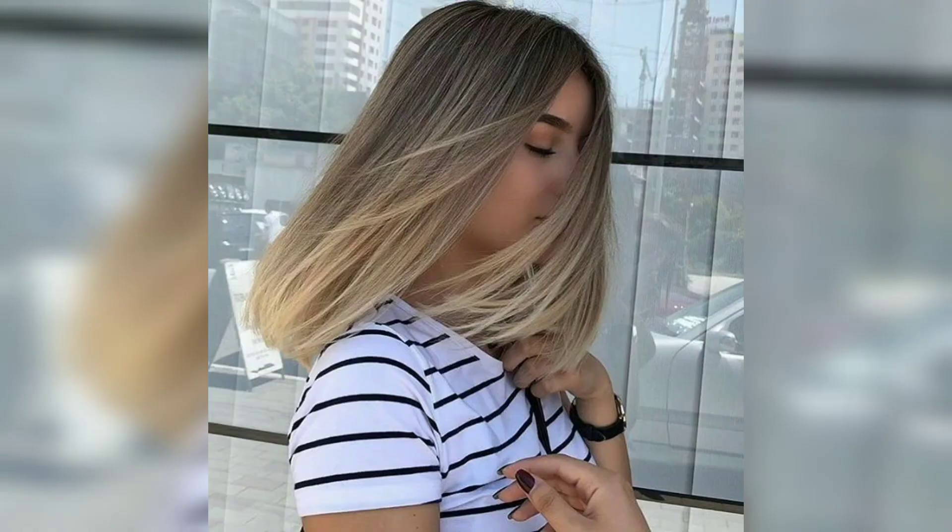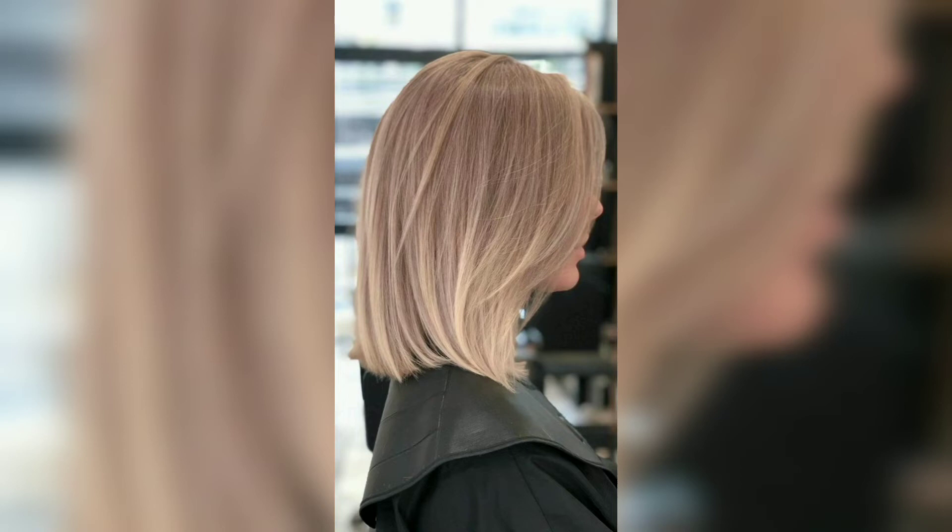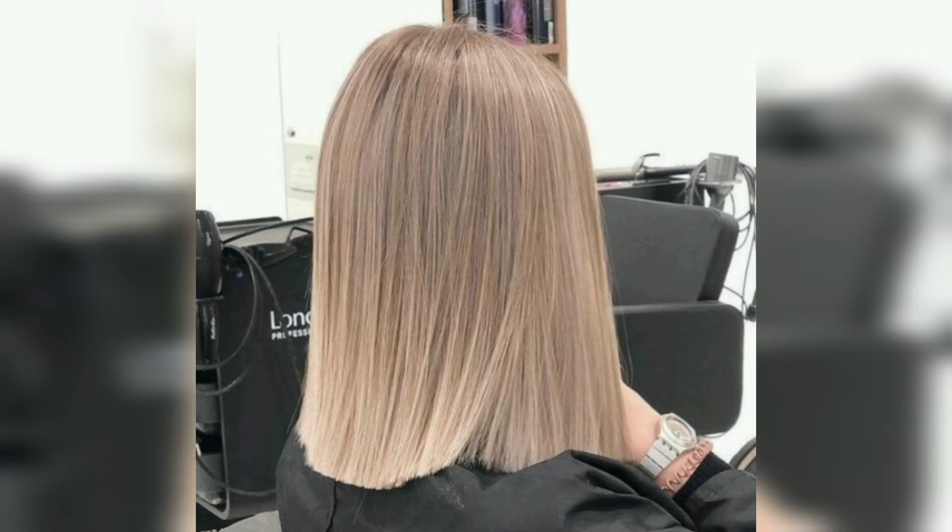These long bobs can be styled into sophisticated looks for special occasions, such as a night out on the town. For instance, you could add delicate waves to your perfectly straight aligned bob for a brunch, or add a couple of braids in the front for a perfect look.